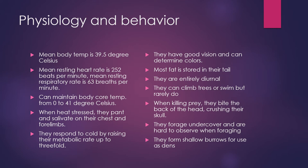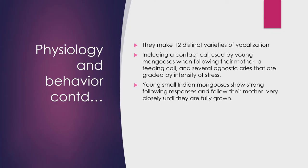They have 12 distinct varieties of vocalizations, including a contact call used by young mongooses and their mothers, a feeding cry, a feeding call, and several agonistic cries that are graded by the intensity of their stress levels. Young mongooses also show strong following responses and follow their mother very closely until they are fully grown.